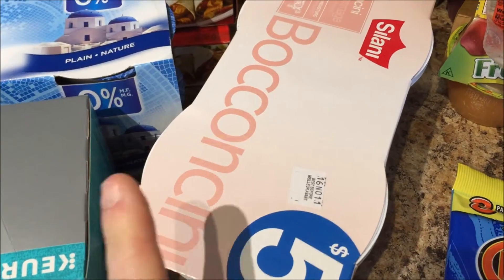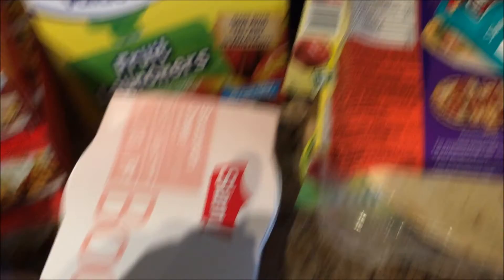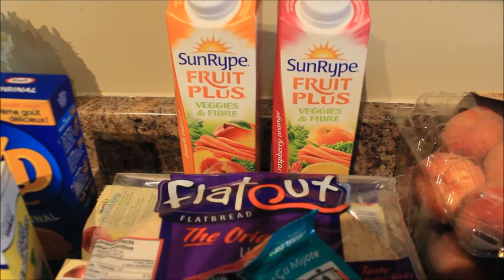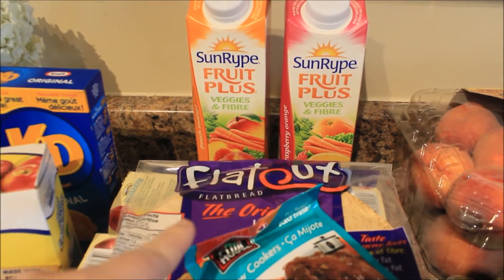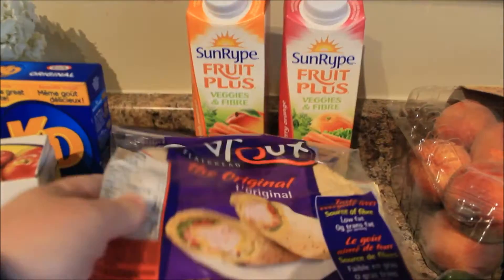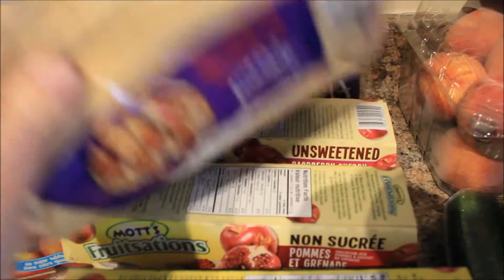Broccolini cheese — I'm probably butchering the name — I like to put these on my homemade pizzas. Two fruit plus veggies and fiber drinks for the kids; they like those. And flatout bread wraps — I'm going to use these for homemade pizzas this week.